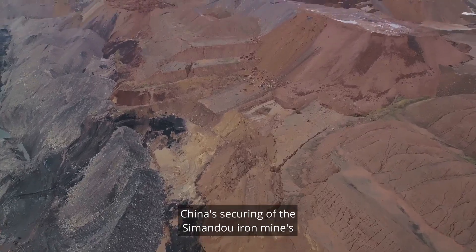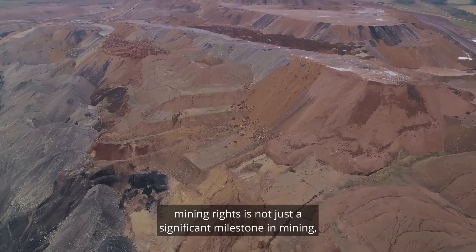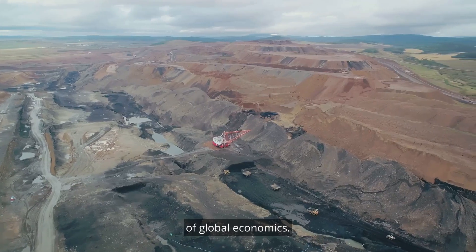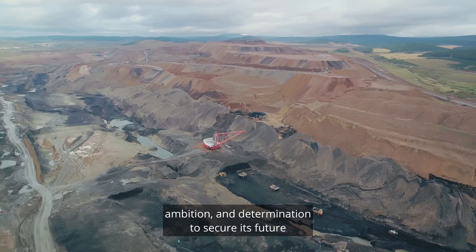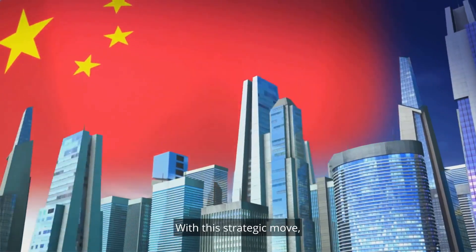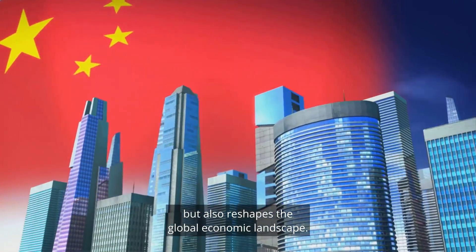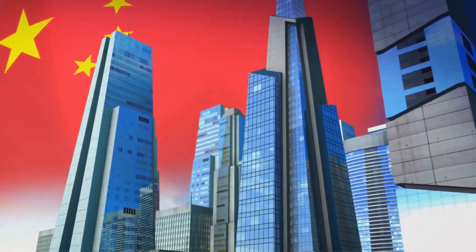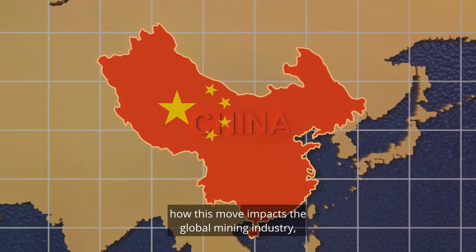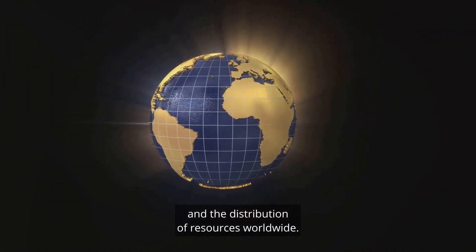China's securing of the Sandhu Iron Mine's mining rights is not just a significant milestone in mining, but a strategic move that could alter the course of global economics. It's a testament to the country's foresight, ambition, and determination to secure its future in a resource-dependent world. With this strategic move, China not only strengthens its mining sector, but also reshapes the global economic landscape, redefining power structures and alliances in the process.